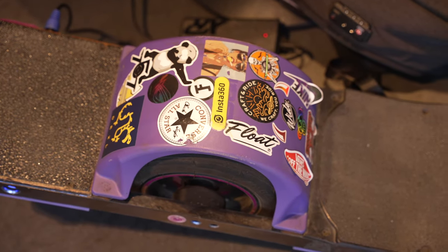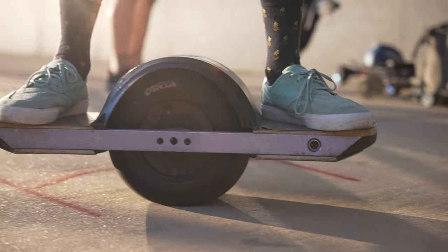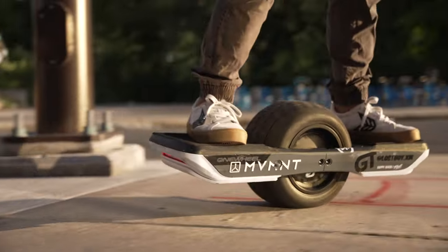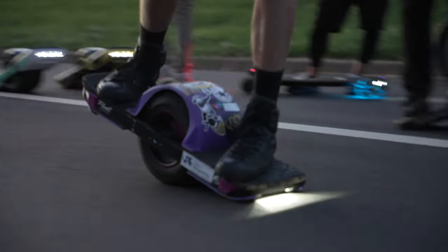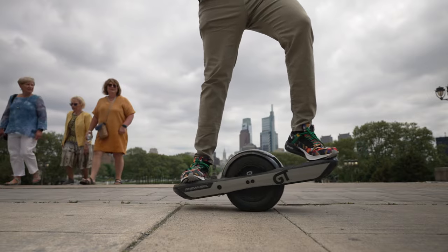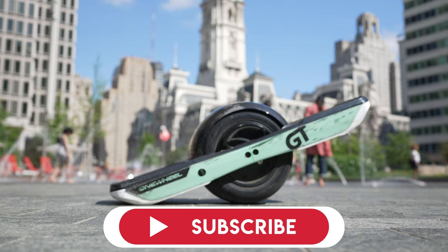Thank you guys for watching this video. If you're in the market for a Onewheel, I do recommend the GT depending on your budget and needs. If you want the most range and never have to worry about range anxiety, the GT is easily your best bet. It's pretty safe too — more power, good pushback, all the things you might not know about if you're new to the Onewheel scene, but it's worth it. With all good things there are some negatives that need to be talked about, and I'll be covering that in another video — so make sure you're subscribed. Thank you guys for watching to the end, and check out one of these two videos here.